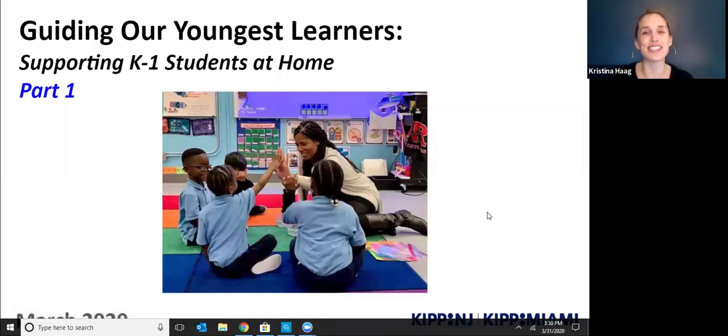Hi, everyone. My name is Christina Haig, and I am the Kindergarten, 1st and 2nd grade Literacy Achievement Director at KIPP New Jersey and KIPP Miami. I have been in your child's classroom helping to support with literacy throughout this year. I'm so excited to be here with you today and talk a little bit more about what remote virtual learning will look like for our youngest kids, for kindergarteners and first graders.